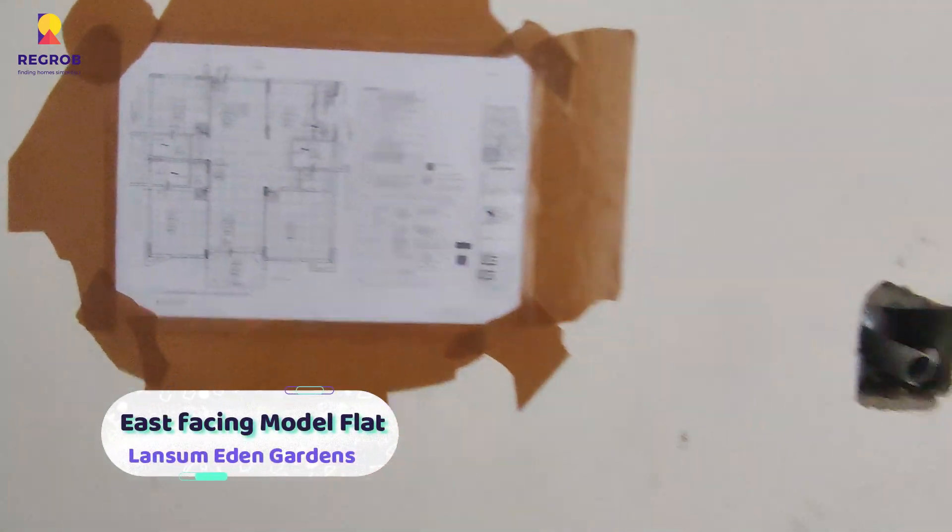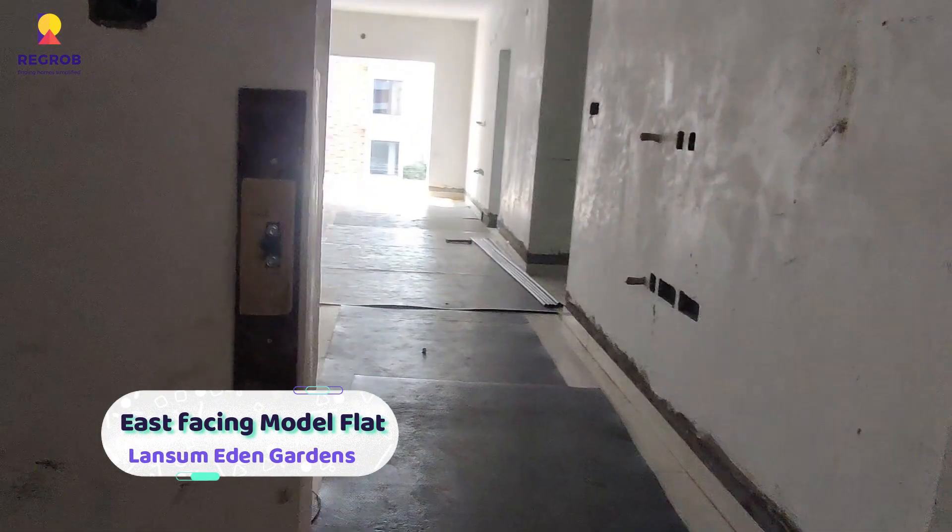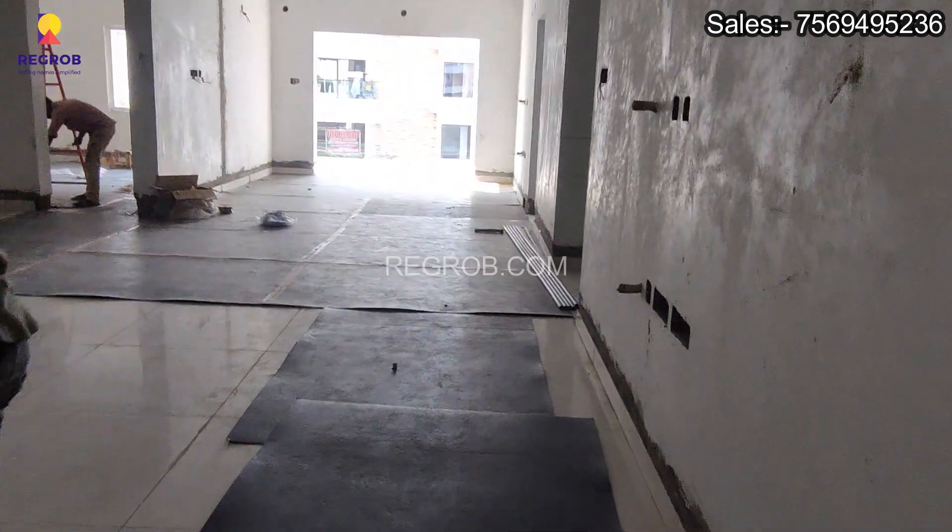Hey viewers, welcome to Regrob Hyderabad. Today we are at a 3BHK model flat at Lansom Eden Gardens.